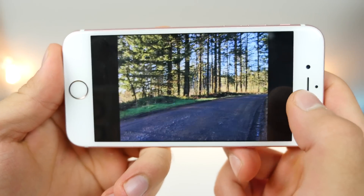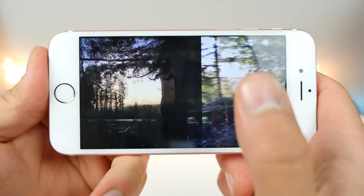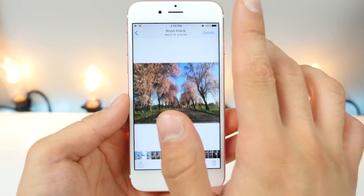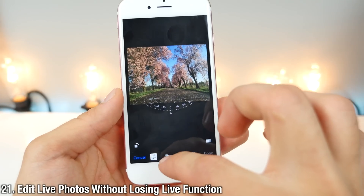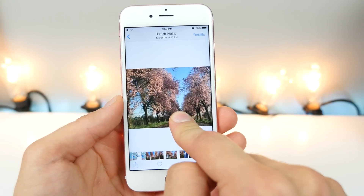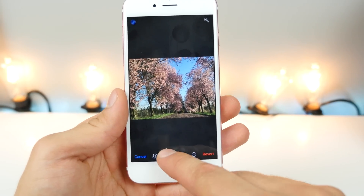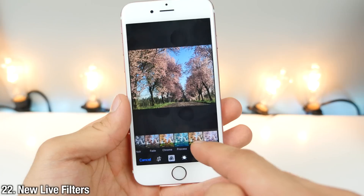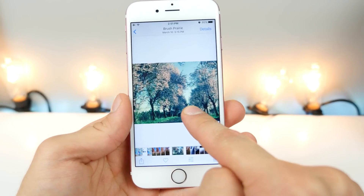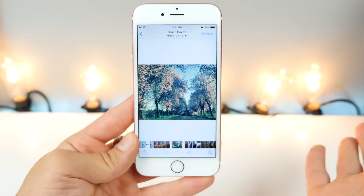When swiping through Live Photos, they will now quickly animate without you needing to press on them. A new feature in iOS 10 is the ability to edit Live Photos — crop and resize them — without losing the live function. You can also add live filters to Live Photos and they will retain the live function as well. Additionally, in iOS 10, your photos are now digitally stabilized, so they'll be much smoother than on iOS 9.